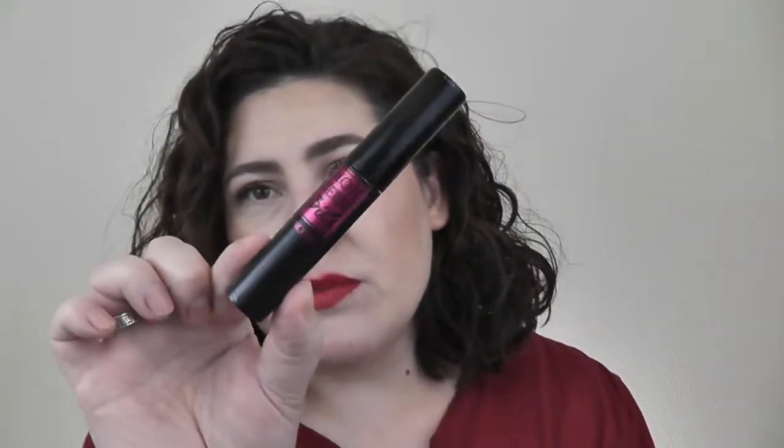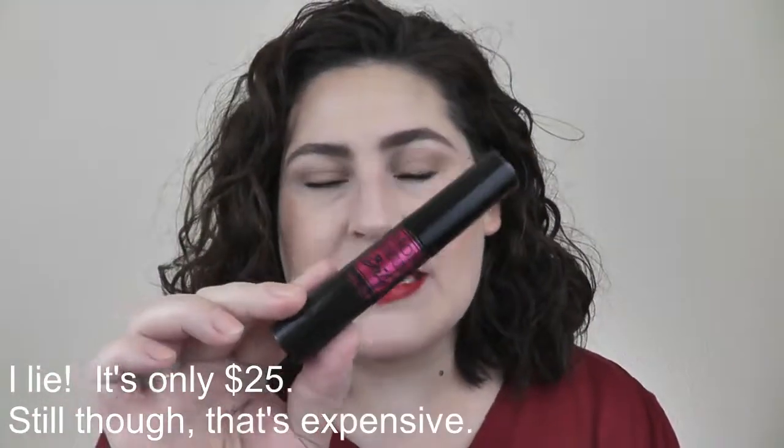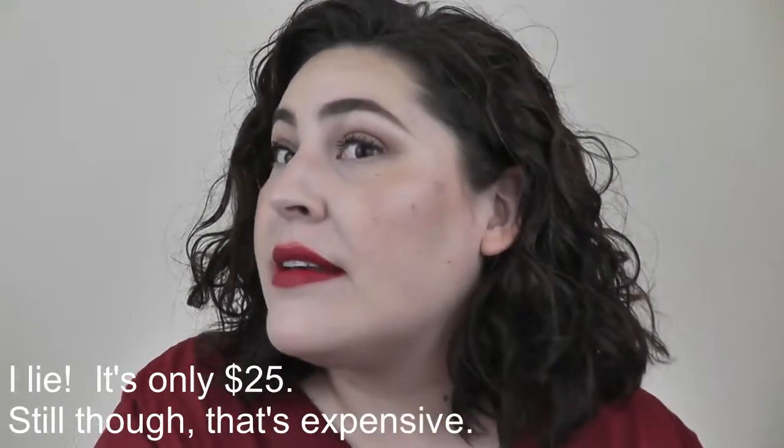My favorite mascara is Lancôme Monsieur Big — I've loved this since it debuted last year. My lashes are thin, short, and point downward, so I curl them first. I'm really bad at false lashes — something always lifts — so if I can get my natural lashes looking their best, I'm happy. It is around $30-32, which is expensive, but I love the effect. If you know a good, less expensive drugstore alternative, please let me know!